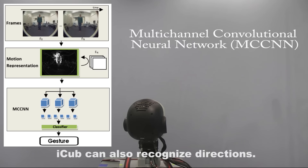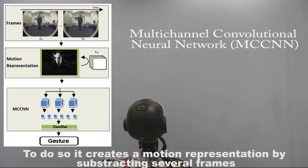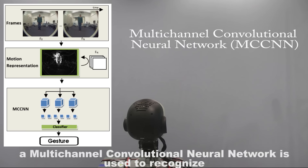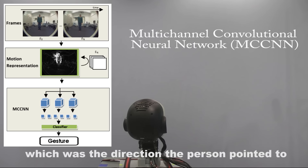iCub can also recognize directions. To do so, it creates a motion representation by subtracting several frames, which leads to a motion signature. Using the motion signature as input, a multichannel convolutional neural network is used to recognize which direction the person pointed to.